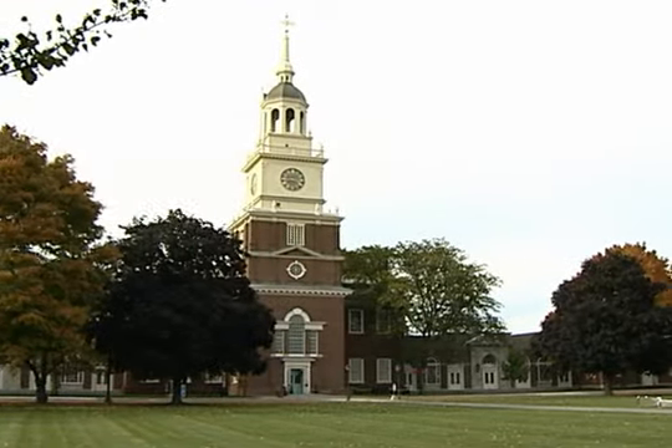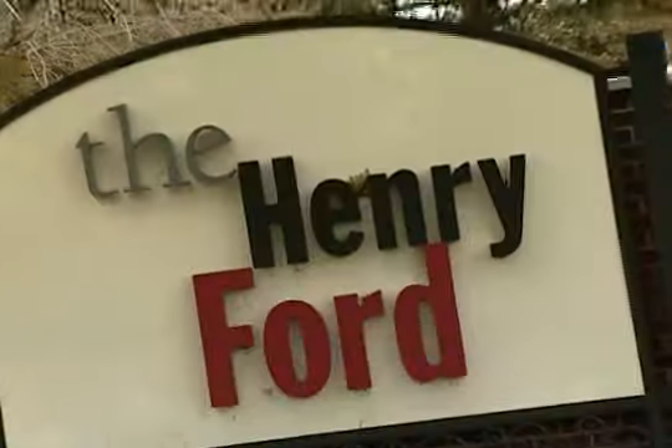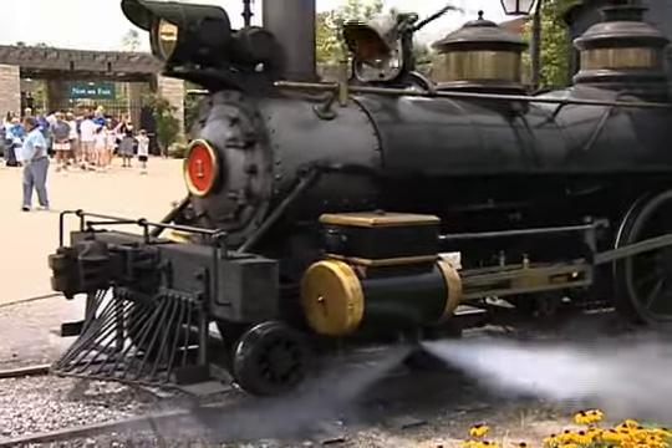The Henry Ford in Dearborn, Michigan really brings the entire American experience to life. It consists of five venues, including Greenfield Village, where we bring 300 years of American history to life every day.